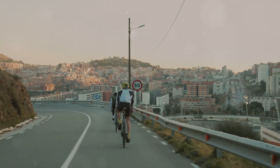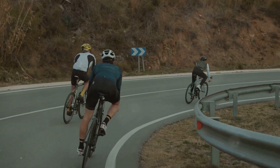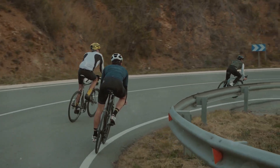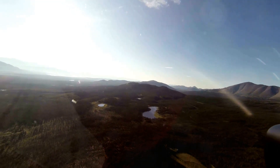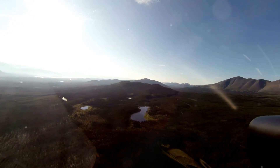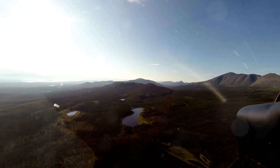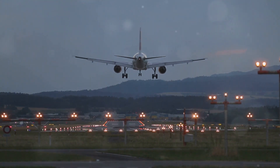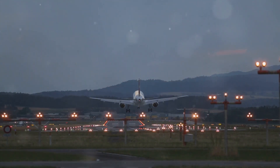Imagine you're riding a bicycle downhill. If you lose momentum, you'll coast farther before coming to a stop if you're at the top of the hill compared to being halfway down. Similarly, altitude provides airplanes with a crucial safety buffer in case of emergencies. This extra time and distance can be the difference between a safe landing and a potential disaster.